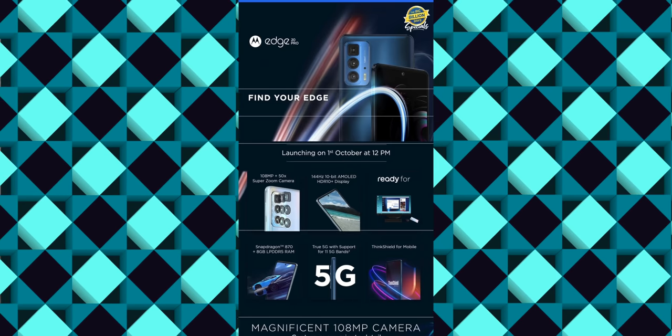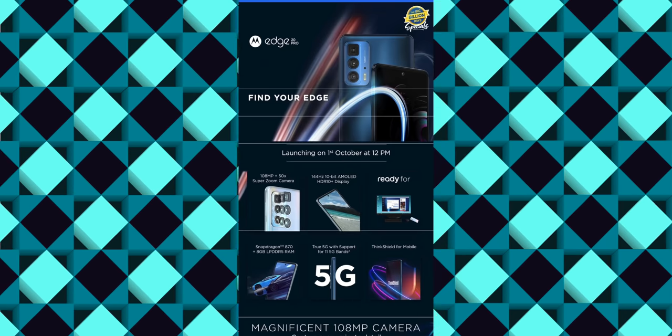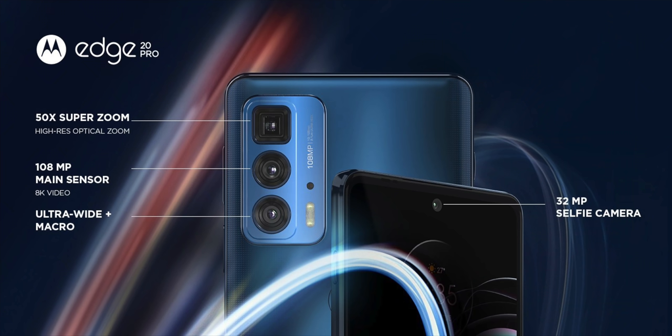In October, we have another mobile launch. There is a Motorola Edge 20 Pro and Motorola Edge 20 Fusion. The 870 Pro processor is featured, and the price is only 35K.